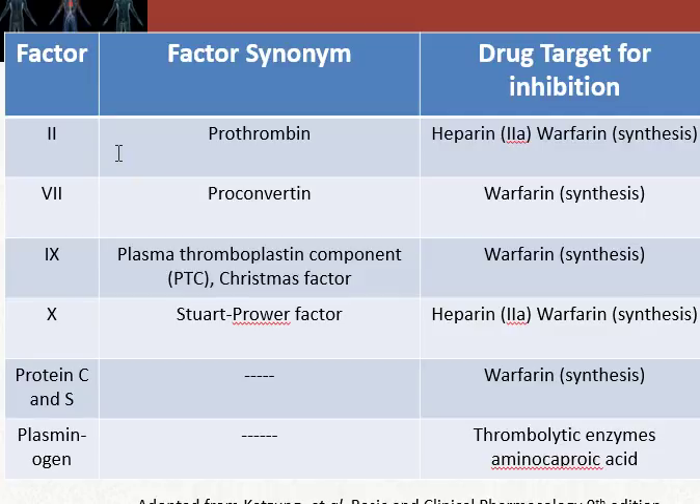Warfarin severely restricts factor 2 (prothrombin), factor 7 (proconvertin), factor 9 (Christmas factor / plasma thromboplastin component or PTC), factor 10 (Stuart-Prower factor), and protein C, protein S, and plasminogen, which are also affected by Coumadin or warfarin.